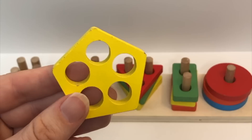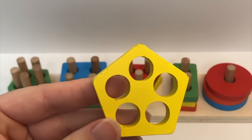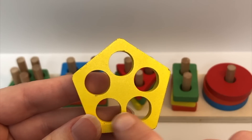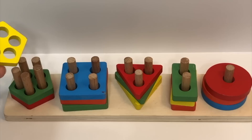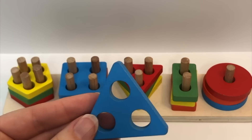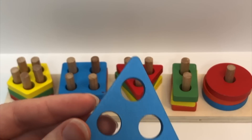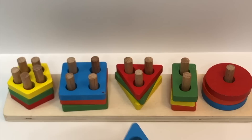Color? Yellow. Shape? Pentagon. Holes? One, two, three, four, five. And where does it go? Color? Blue. Shape? Triangle. How many holes? One, two, three. And where does this one go?